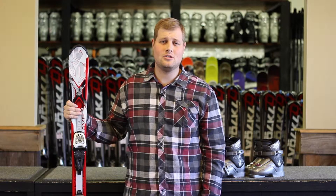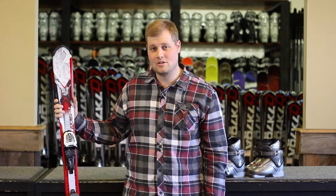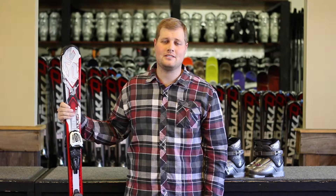Hi, I'm Bryson. You've selected the Junior Preferred Ski Package, this year featuring the K2 Strike Junior Ski and the Dalbello FXR Boot.